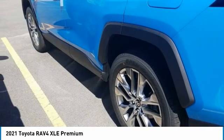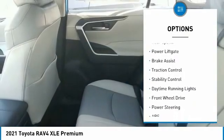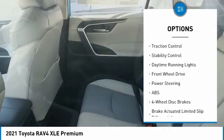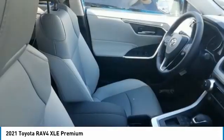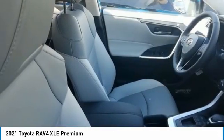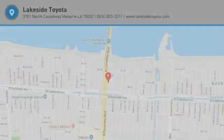Here are some of this vehicle's great options: tire pressure monitor, blind spot monitor, heated mirrors, aluminum wheels, rear spoiler, power lift gate, brake assist, traction control, stability control, and daytime running lights. If you like it online, you'll love it in your driveway — take it for a spin today.